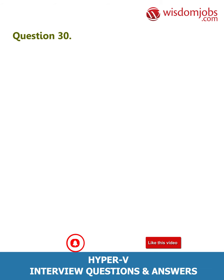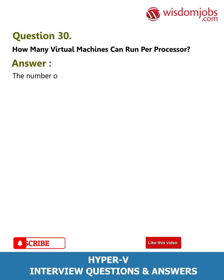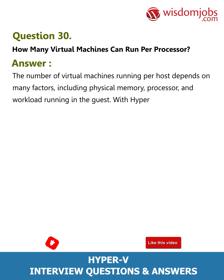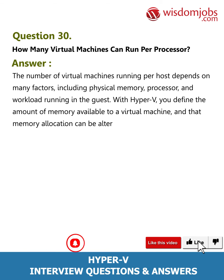Question 30: How many virtual machines can run per processor? Answer: The number of virtual machines running per host depends on many factors including physical memory, processor, and workload running in the guest. With Hyper-V, you define the amount of memory available to a virtual machine, and that memory allocation can be altered to reflect the needs of the virtual machine.